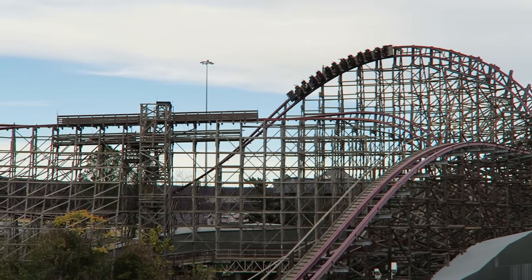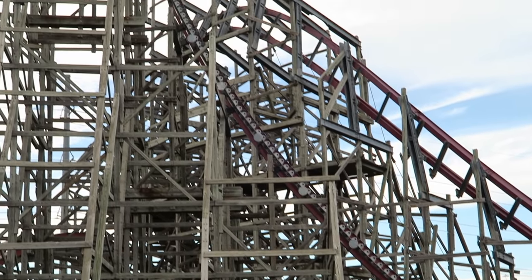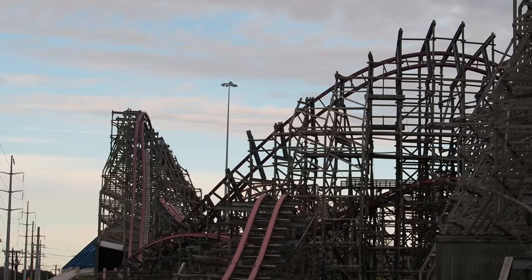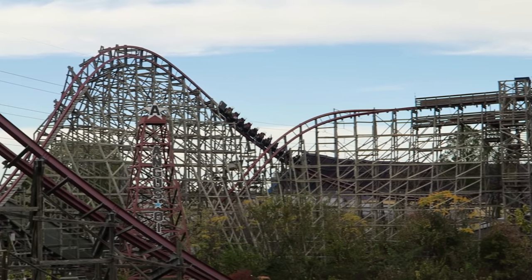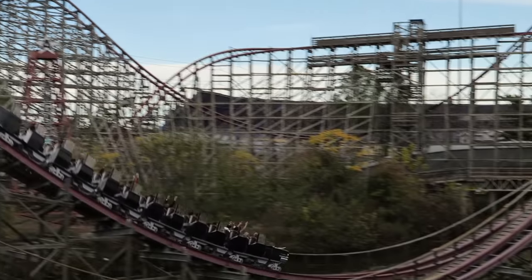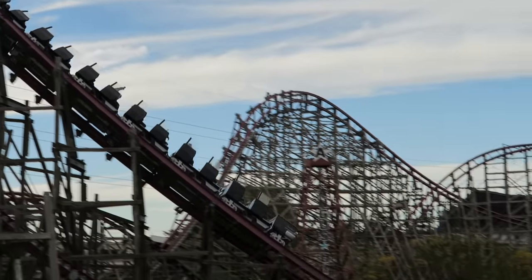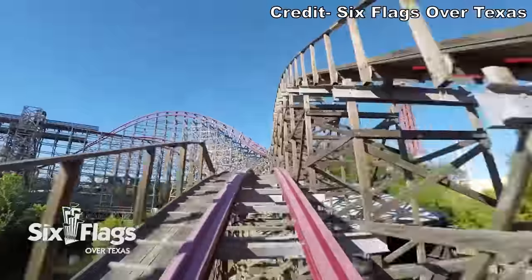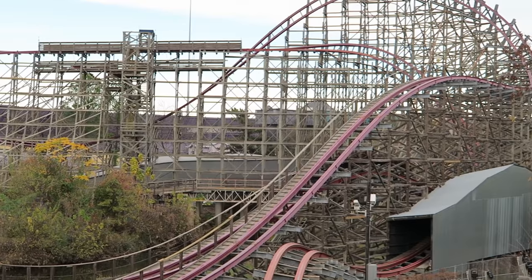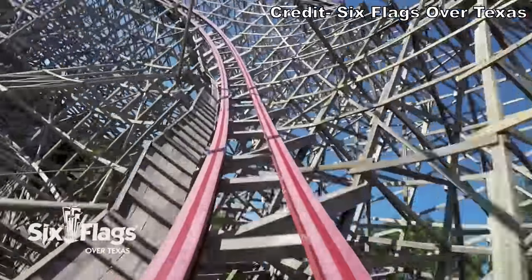You traverse three consecutive overbanks, which people often criticize, but each one rides differently so it's not repetitive. The first delivers weak floater airtime, the second is extremely whippy with laterals—stronger up front—while the back gets a pop of ejector airtime on the descent. The third has a crazy headchopper with a support structure. The series of overbanks is followed by an incredible speed hill where everyone gets launched out of their seat—the ride's next best airtime moment after the first drop, giving every seat powerful ejector airtime. You then bank upwards into the mid-course brake run, which offers no airtime but some positive Gs that feel stronger towards the back.